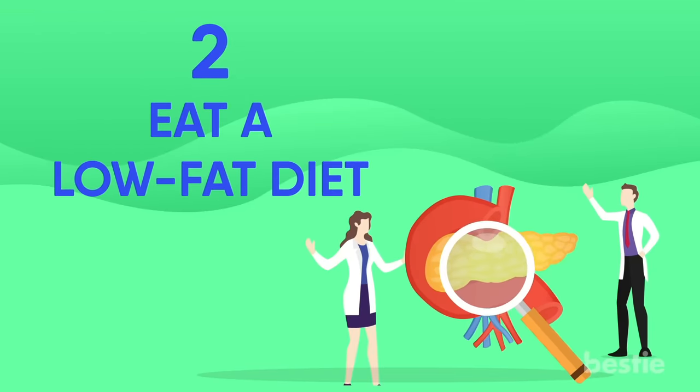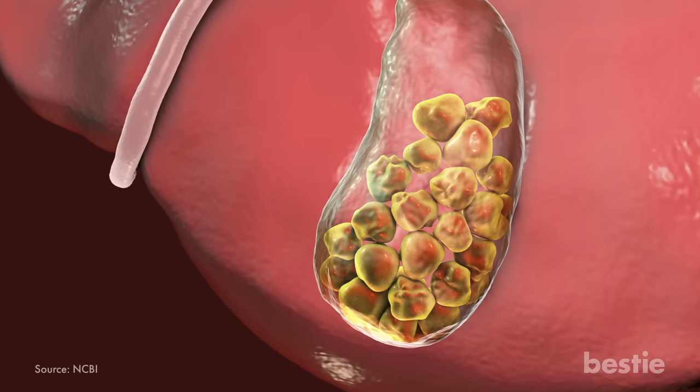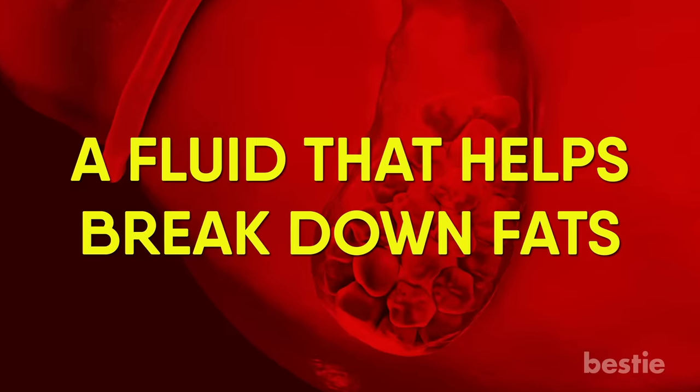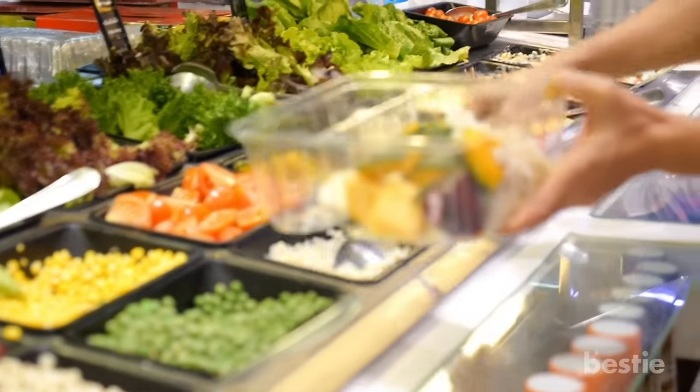Eat a low-fat diet. Gallstones, a leading cause of pancreatic problems, can develop when too much cholesterol accumulates in your bile, a fluid that helps break down fats. To reduce your risk for gallstones, eat a low-fat diet that includes whole grains and a variety of fresh fruits and vegetables.